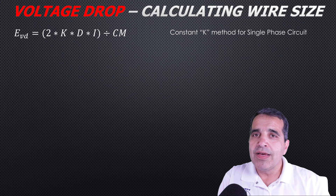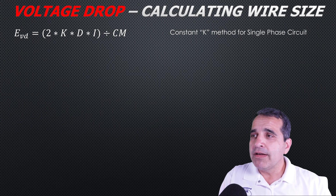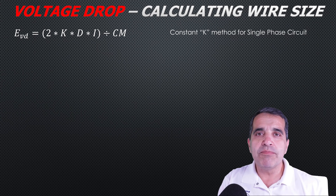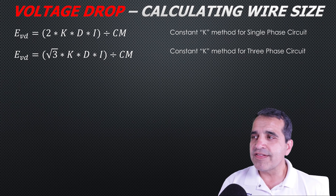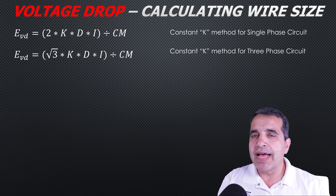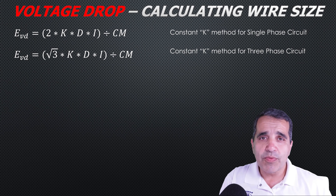If you have a 20-amp branch circuit, the maximum continuous load would be 16 amps, and you can plug that in as the amperage. Then divide by the circular mills of the conductor to get the voltage drop. For three-phase loads, everything is the same except the two is replaced by the square root of three, which is 1.732 — because you have three conductors feeding a three-phase circuit.